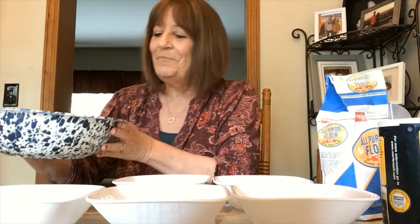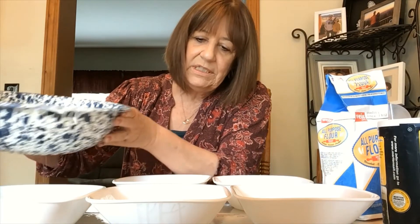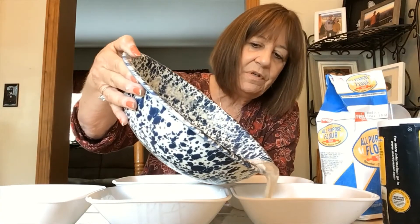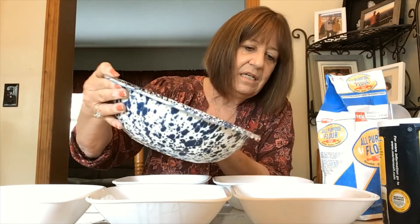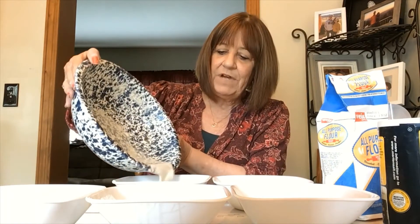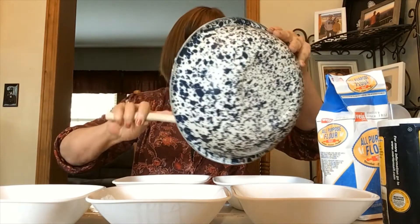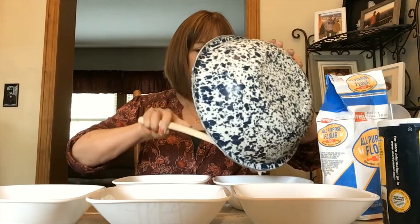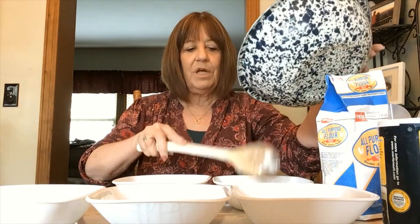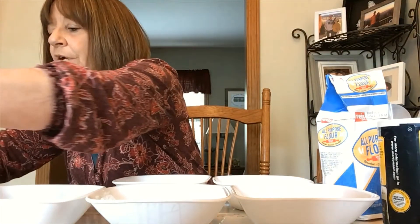I can't wait to paint with it! I'm gonna pour a little bit in each bowl — one bowl, two bowls, three bowls, four bowls, and five bowls. I'm gonna add a little more to this bowl because it didn't get as much. There, I'm all done with my big bowl and my spoon.